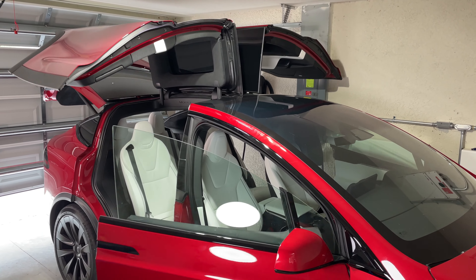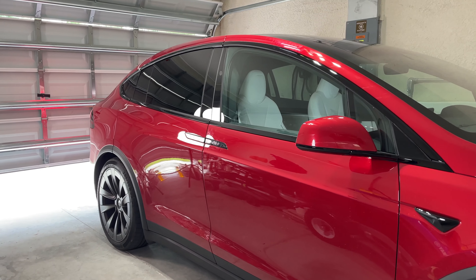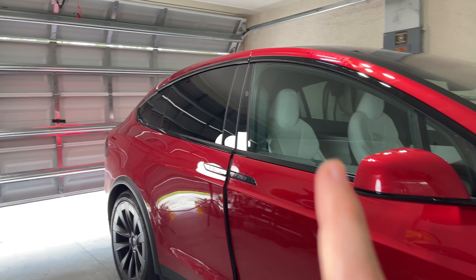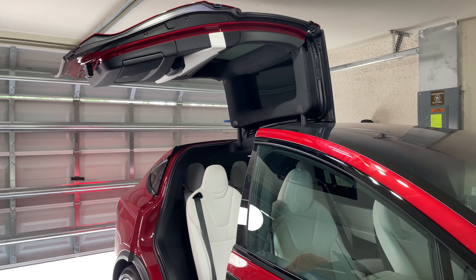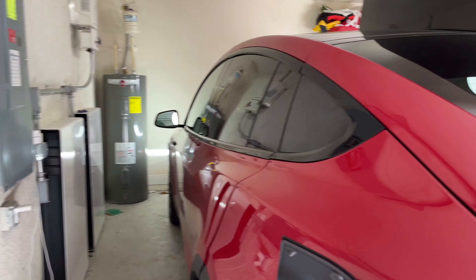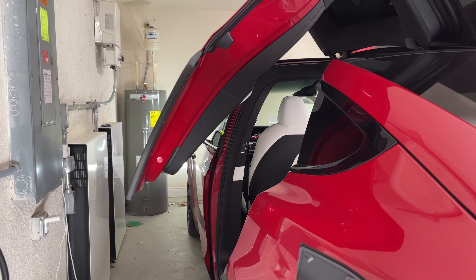This is the one feature on the Tesla Model X that makes it better than any other Tesla. It is the doors, but it's not just the Falcon Wing doors. When everyone thinks Tesla Model X, they think about these cool Falcon Wing doors. And they are very handy, and they can open in areas tighter than you would think.